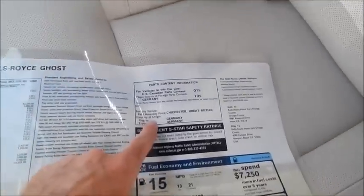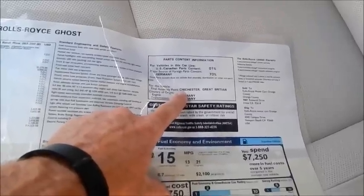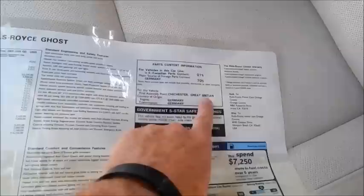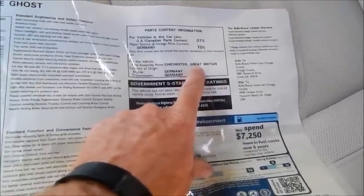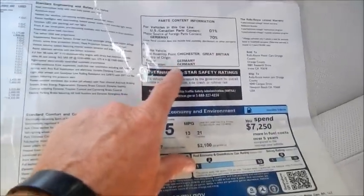We'll notice that even though this car is assembled in — I can't pronounce that — Goodwood, the engine and transmission are made in Germany. It's hard to keep up with all the acquisitions of car companies — that could be a BMW outsourced moment. Who knows.